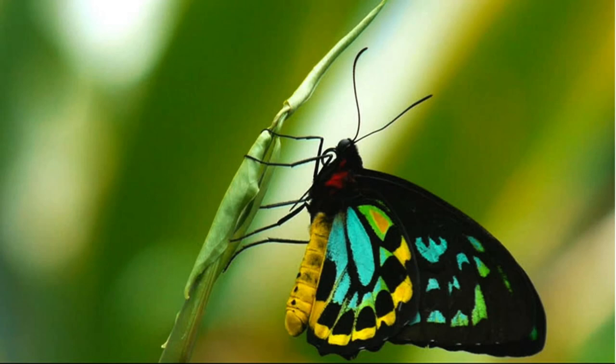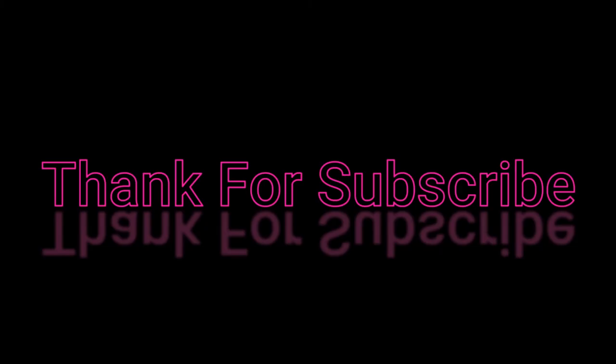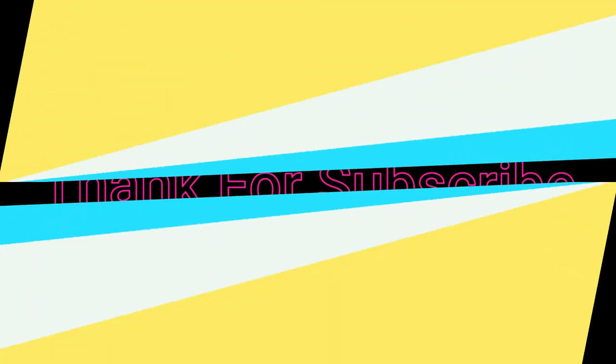Number ten: Birdwing. Taking a month to develop, with a wingspan of up to one foot, the birdwing is the largest butterfly. The females differ from males because they are brown without the beautiful bright green and yellow coloring; however, the female has white markings. Thank you for watching — please subscribe, like, comment, and share to help this channel grow.